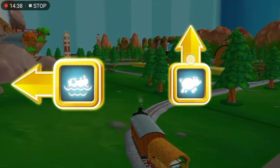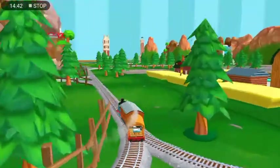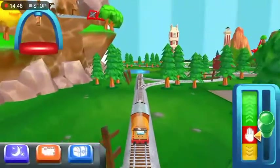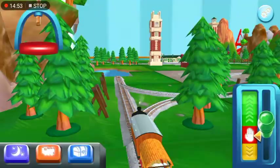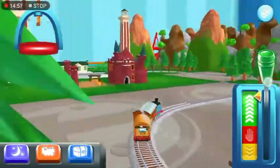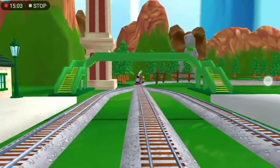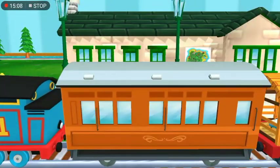Where to now? Left leads to The Water. Forward leads to The Great Waterton Station's coming up! The passengers have arrived, and he says thank you!